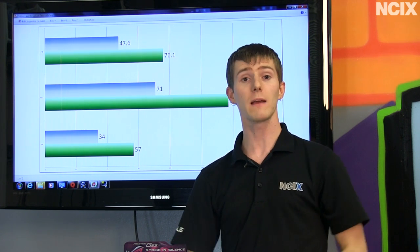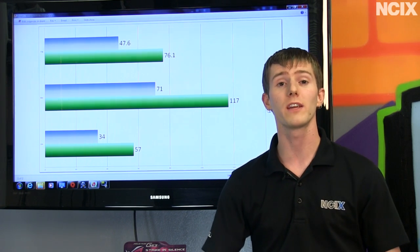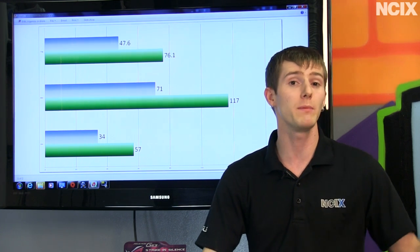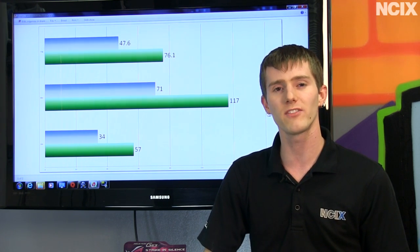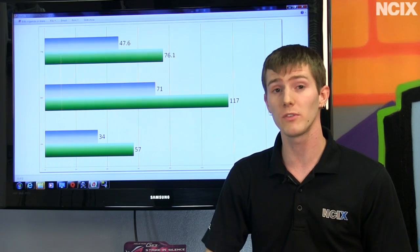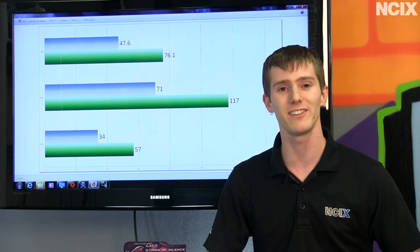That pretty much wraps up this episode of NCIX Tech Tips. If you're looking for guidance on shopping for a gaming notebook, visit our Facebook page and post your question to get help from the community. Where is your money best invested when buying a gaming notebook? I would suggest it is best invested in the graphics card. Don't forget to subscribe for more videos like this from your favorite e-tailer, NCIX.com.